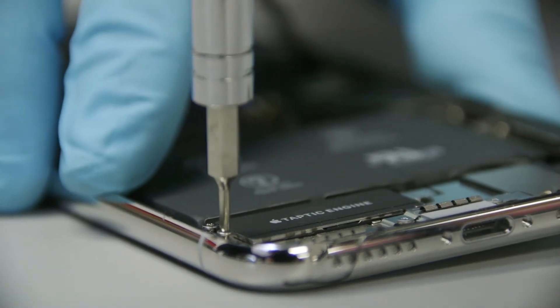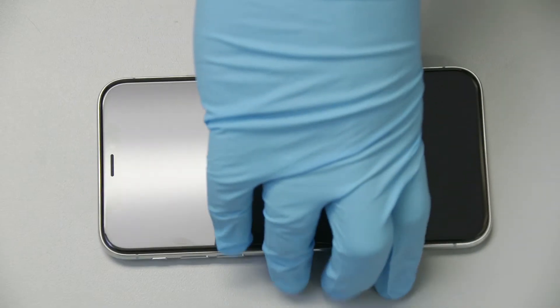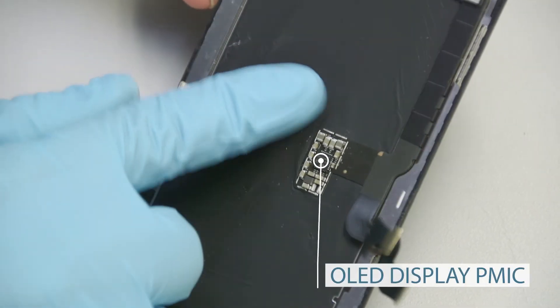Yes, the iPhone X has a luxury price tag, but $1,000 gets you Apple's 10-year anniversary phone — a very well-made mobile device with a surgical stainless steel frame and Apple's first Super Retina OLED display.